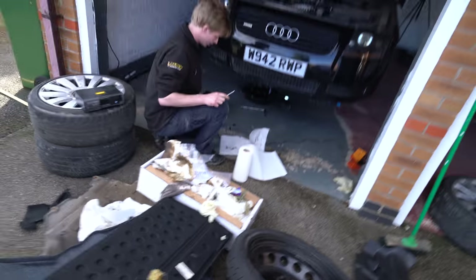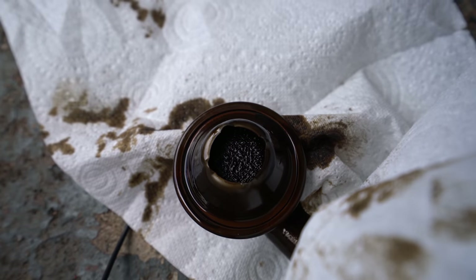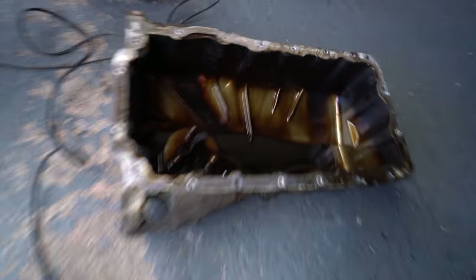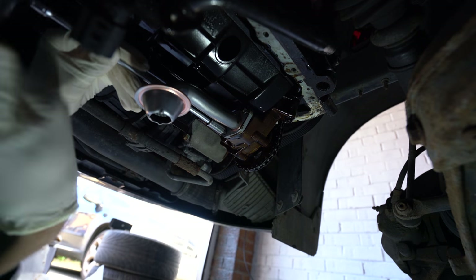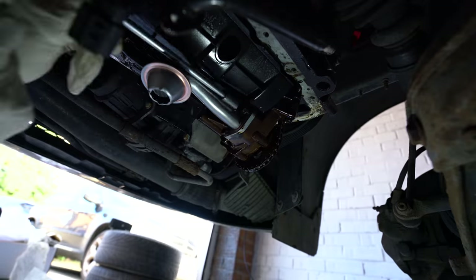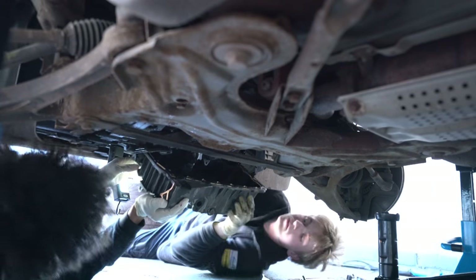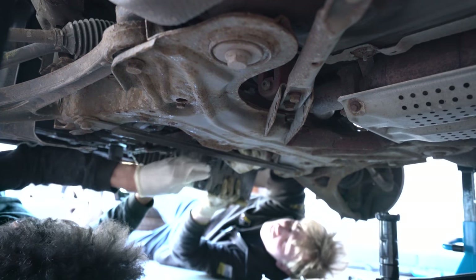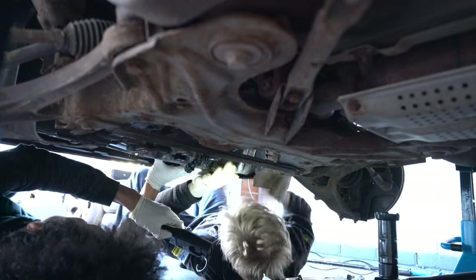The sump has been removed, and this is the new versus old pickup pipe. The new pickup pipe is supposed to look like that — and this is what the old one looks like. Absolutely disgusting. That would be why the engine was getting no oil. The sump itself isn't too bad, it just needs a bit of cleaning.